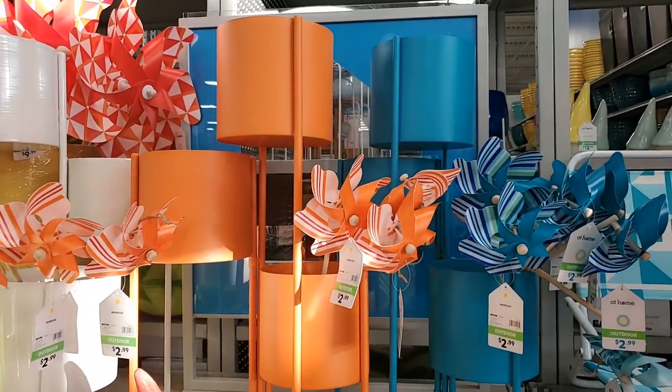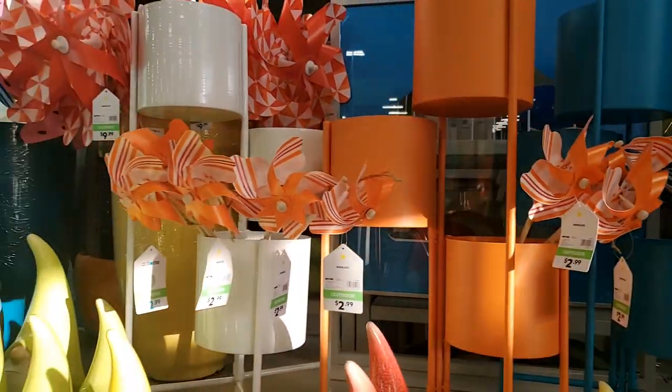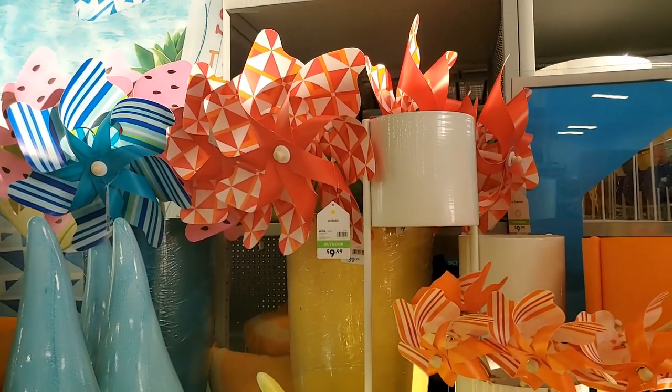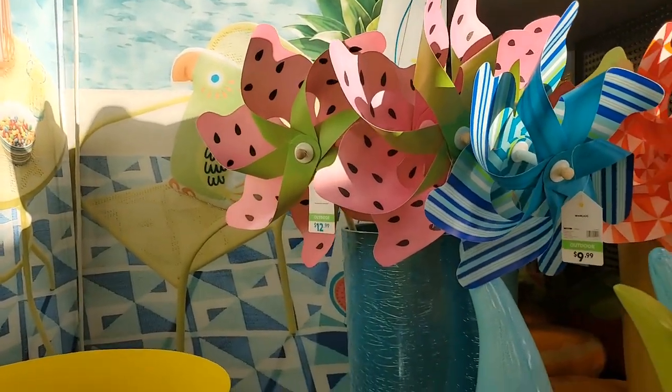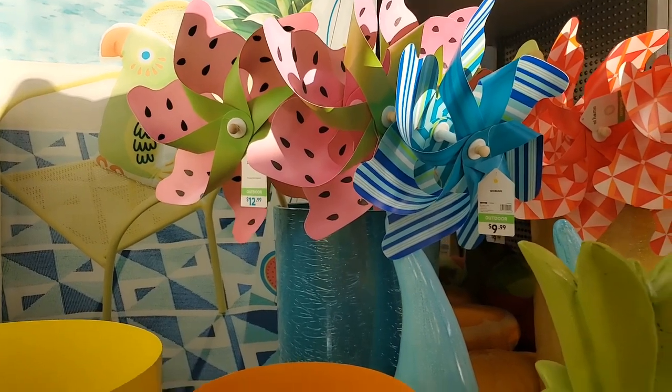Those planters are just so summery and happy. These little planters back there - I like these pinwheels, $10 for those. Look at the watermelon one, oh my gosh - I'm loving that color scheme, everything about that is darling. $12.99.